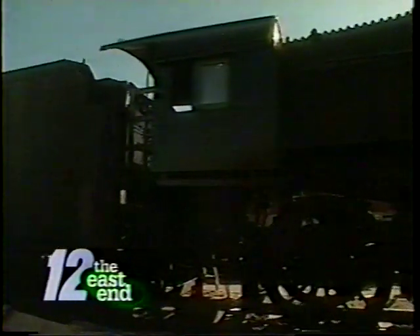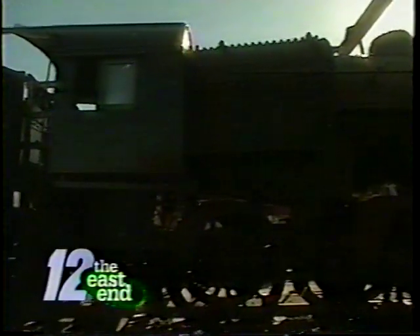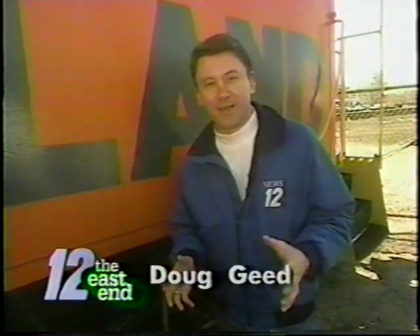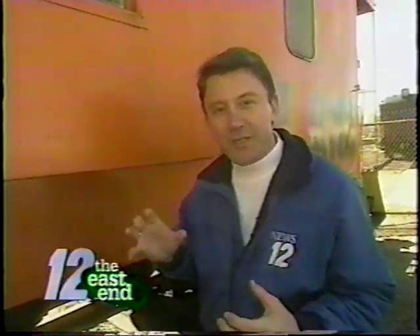Stork Long Island Railroad trains in Riverhead. Welcome back to the East End. Our next stop is Riverhead, right by the Riverhead train station. If you ever drive by, you may have noticed some of the old-fashioned Long Island Railroad cars. They were brought here by the Railroad Museum of Long Island.